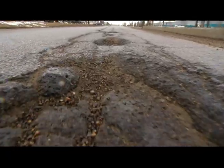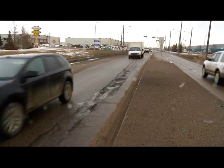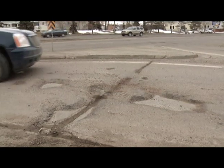They're big, deep and sometimes dangerous. Yes, they are the dreaded potholes that we Edmontonians deal with every spring. So what can we do to protect our vehicles and ourselves?